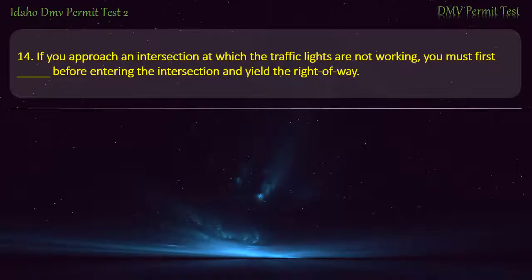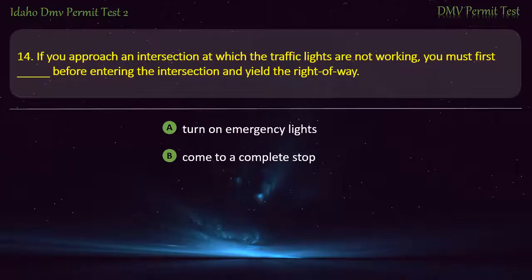Question 14. If you approach an intersection at which the traffic lights are not working, you must first — before entering the intersection and yield the right-of-way: A) Turn on emergency lights, B) Come to a complete stop, C) Increase your speed, D) Reduce your speed. Answer: Come to a complete stop.